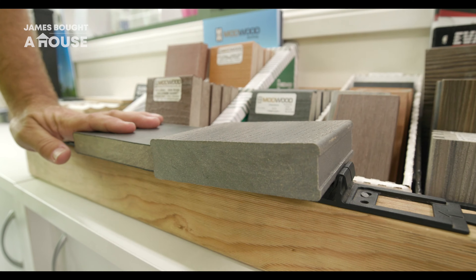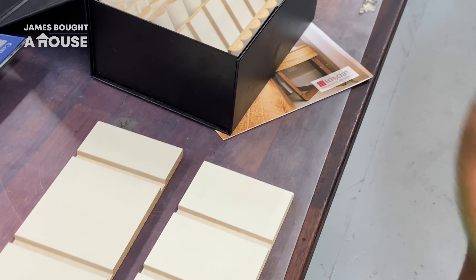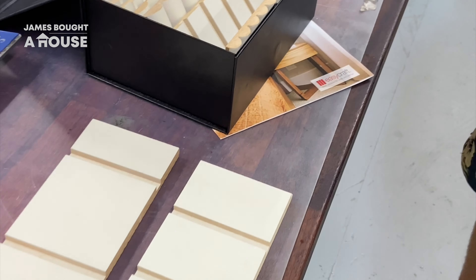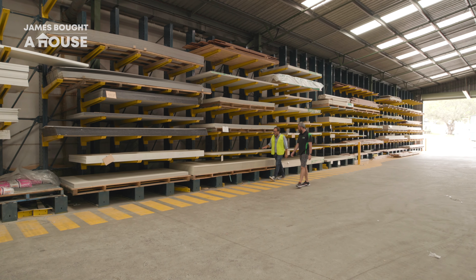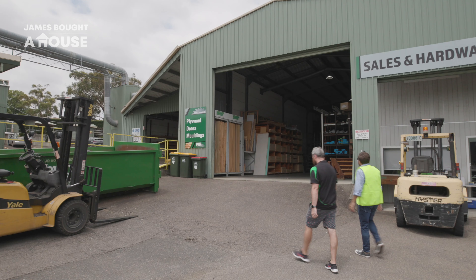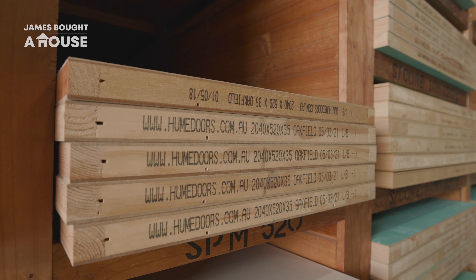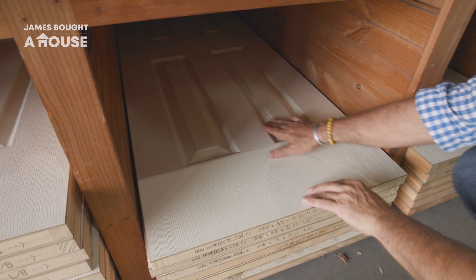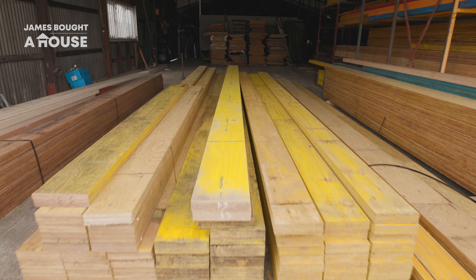Their range of products is outstanding. They also have all of the fixtures and fittings that we needed — it was one go-to shop. Both the internal doors and our new front doors also came from their extensive range on show.